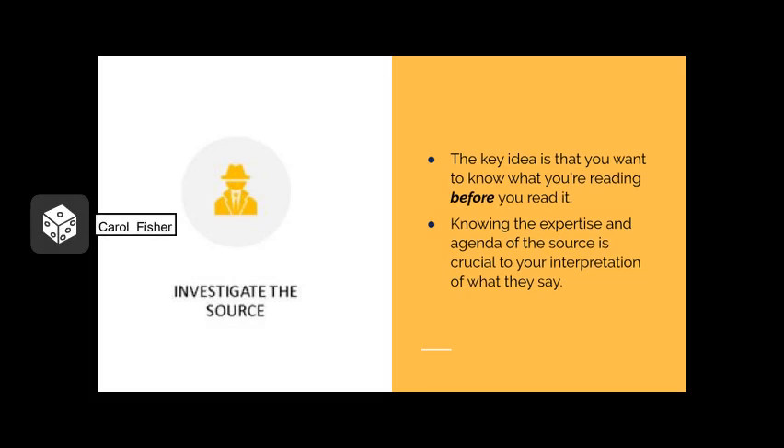Investigate the source is the next step in the SIFT method. The key idea is that you want to know what you're reading before you read it. Knowing the expertise and agenda of the source is crucial to your interpretation of what they say. When it comes to research, you're only as trustworthy as your sources — and this applies to all different kinds of sources, whether that's popular sources like news media, online articles, or academic research. Sometimes we can get dazzled by fancy academic journal titles, but they're not always as trustworthy as we think, and we're only going to know that if we take the time to investigate the source beforehand.